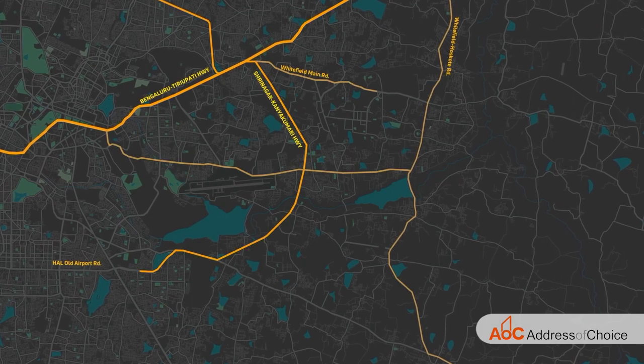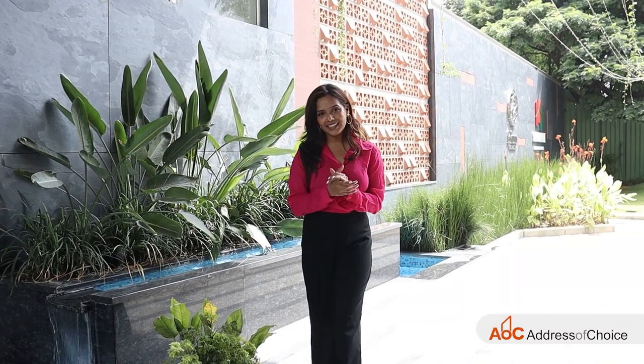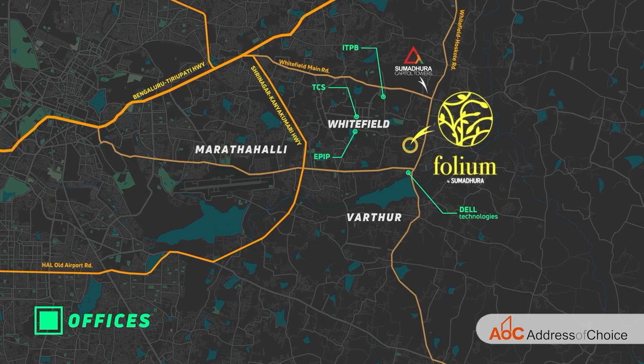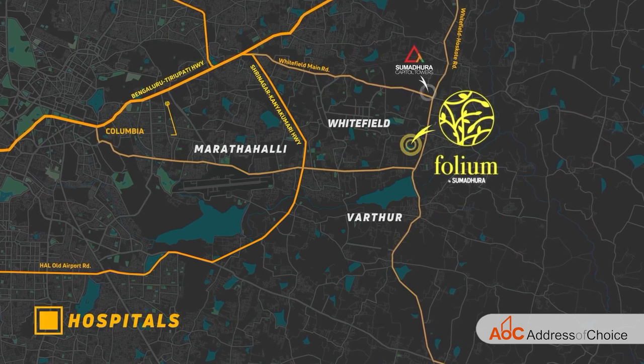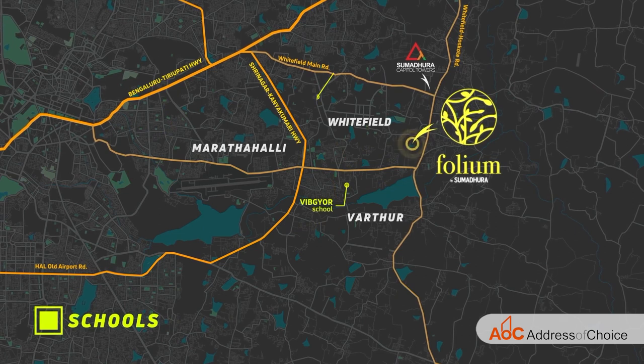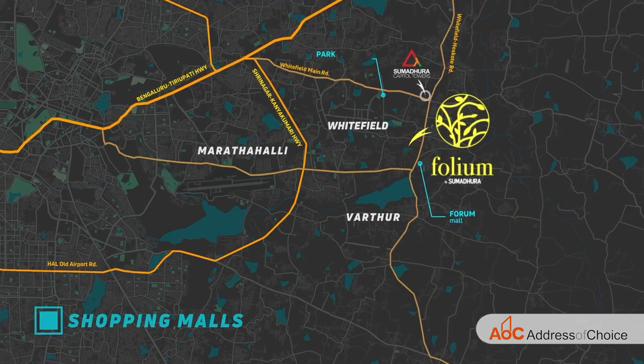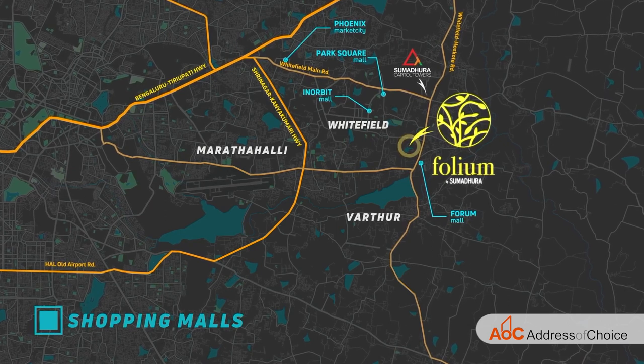Our project is located on Borewell Road, which is the heart of Whitefield, Bangalore. Talking more about the location, the project is situated 12 minutes from ITPL. All hospitality and education centers are within 10 minutes, and there are entertainment hubs, malls, and gaming arenas in close proximity.